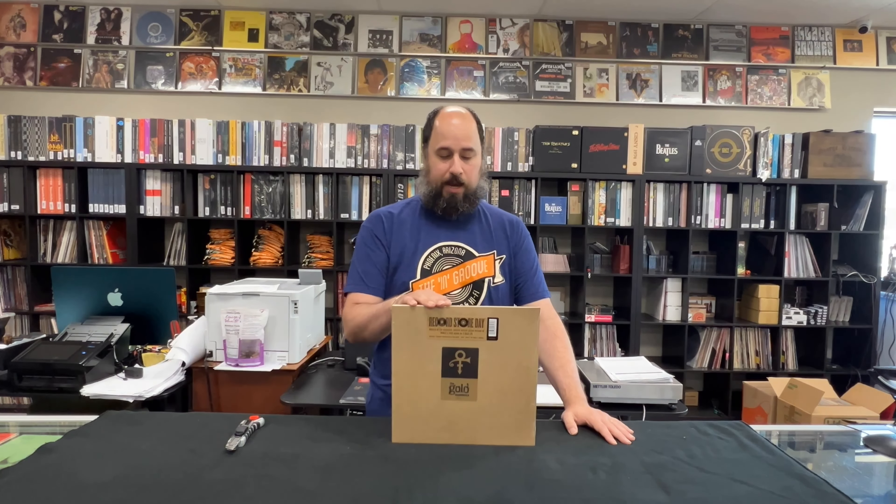Today I'm doing some Record Store Day drop unboxing videos. This is for the June 18th drop. The June 18th drop was essentially everything that wasn't manufactured in time for Record Store Day. So it's a light list, maybe a couple dozen titles on the list.